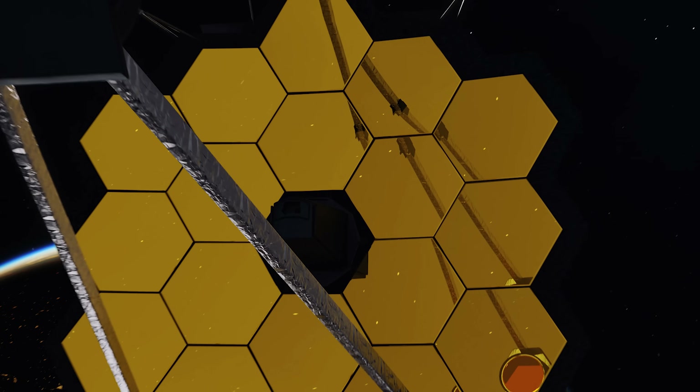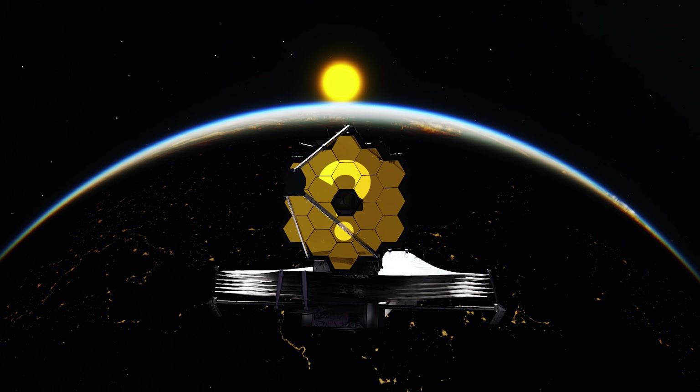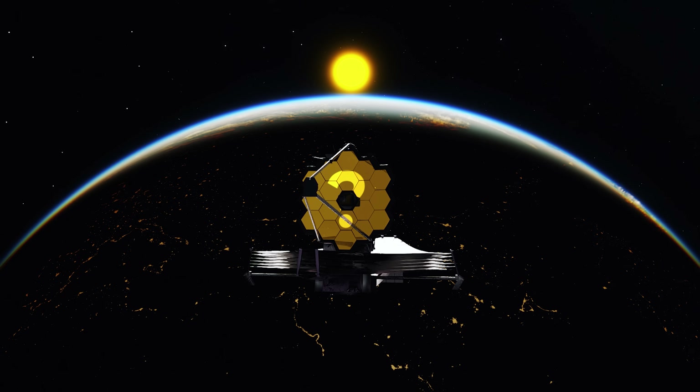So, what is this amazing telescope like? And what has it seen in the depths of space so far? Let's take a closer look at it.